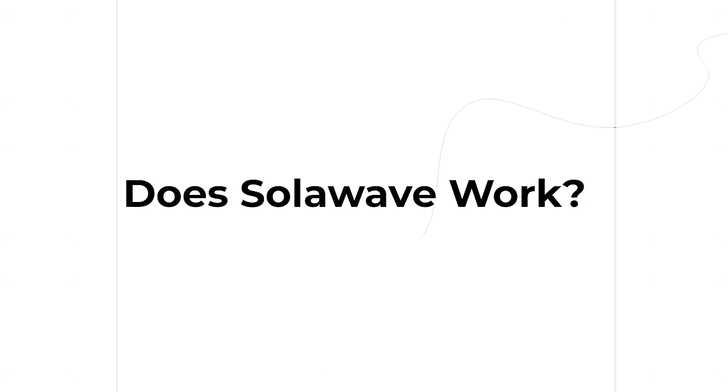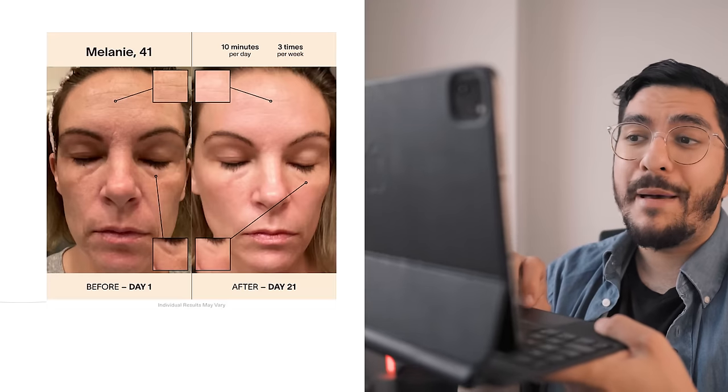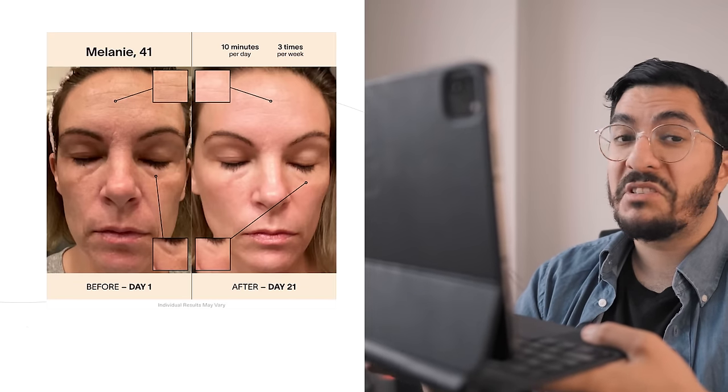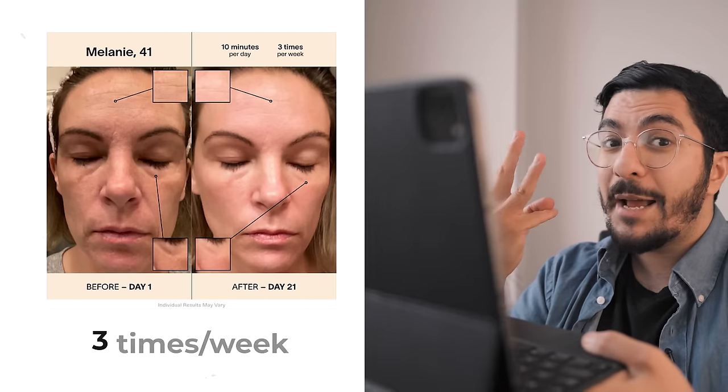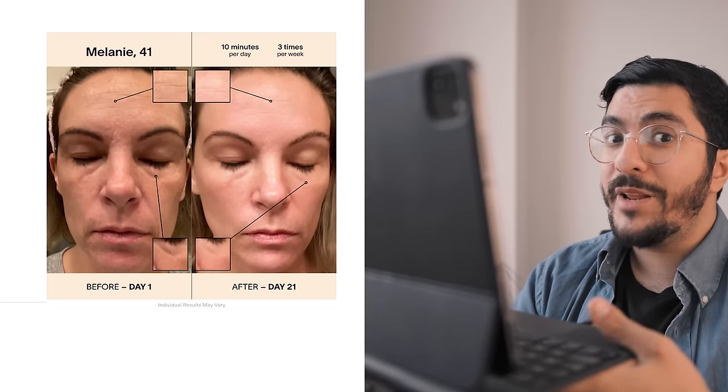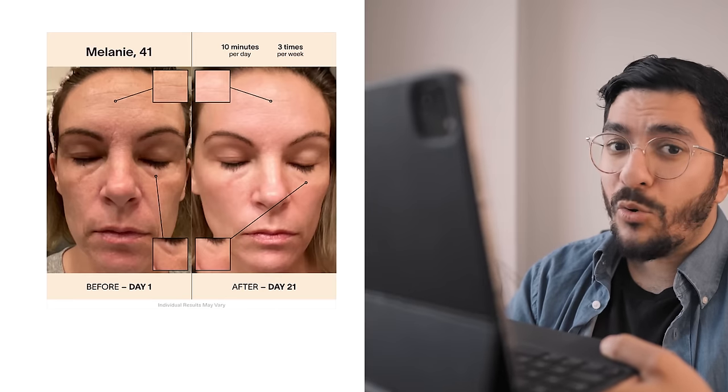So does the SolarWave device actually work? This is a really difficult question because we don't have fantastic clinical trial data using their actual device. The best guide we have from their own website is using the before and after photos they've provided. Let's start with Melanie, 41, who apparently has used the SolarWave device for just 10 minutes per day, three times per week, and by day 21 has achieved some pretty extraordinary-looking results.